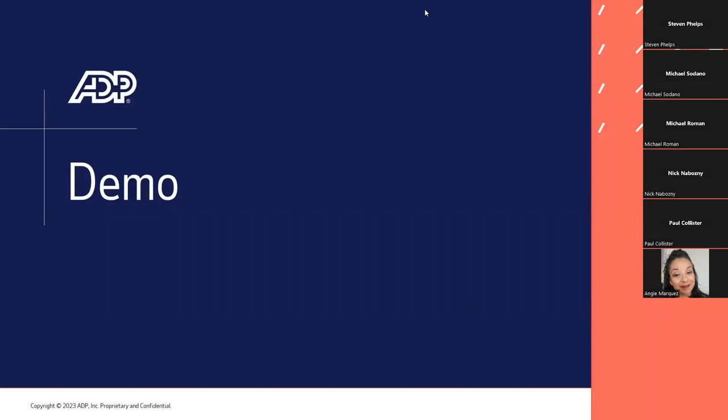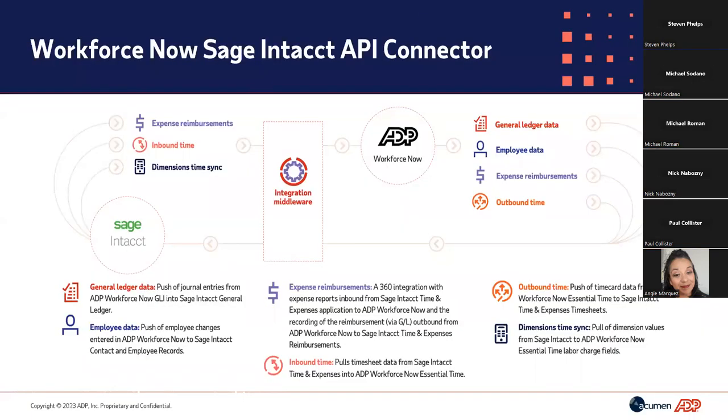Awesome. Thank you. My name is Michael Sardano, and I'm a solutions consultant here at ADP. Today we're going to show you the Sage Intacct Payroll solution powered by ADP. But before we go into the actual demo, I wanted to point out the six different methods of data transfer that we have built out with Sage Intacct.